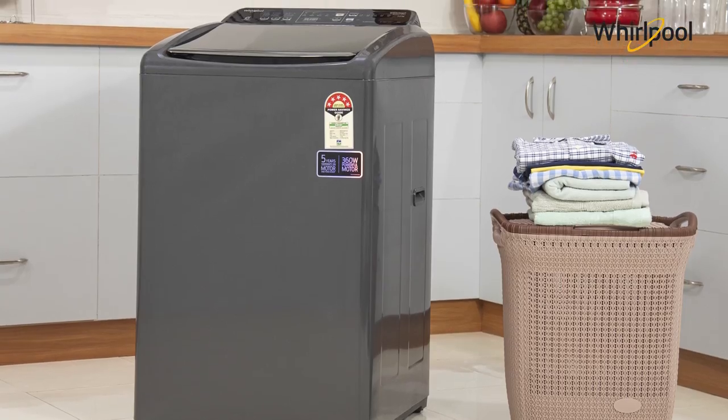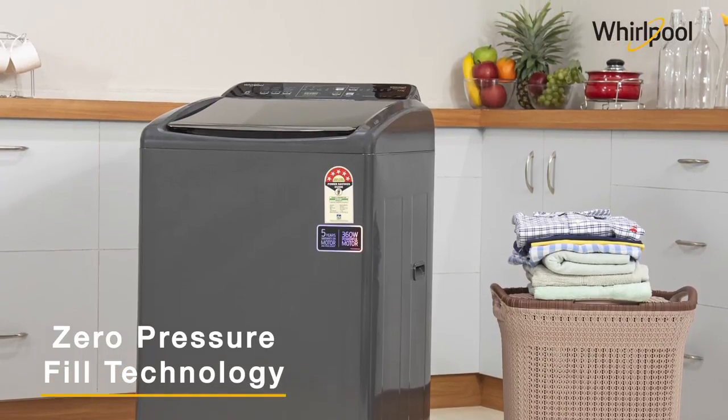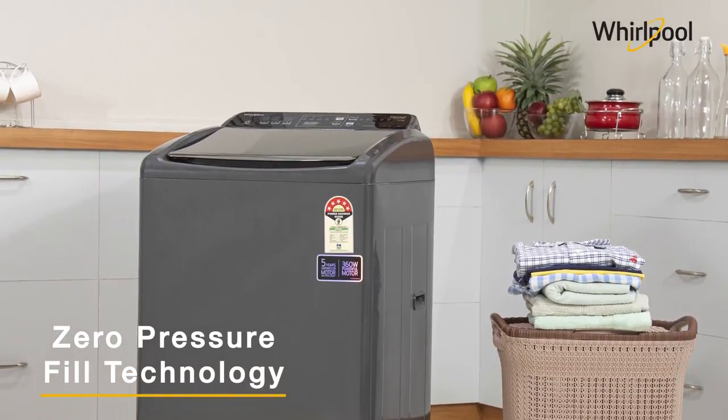The Whirlpool White Magic washing machine comes with zero pressure fill technology that fills the tub faster even when the water pressure is low.